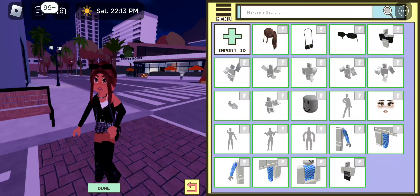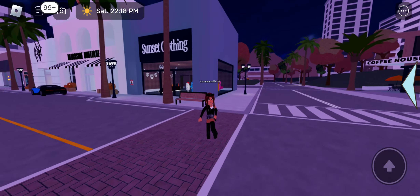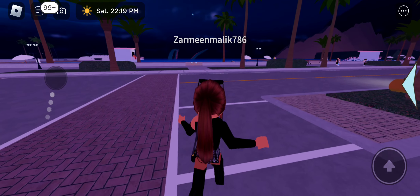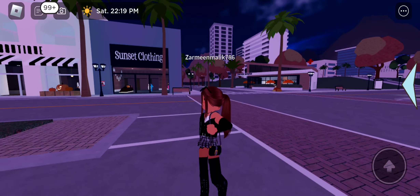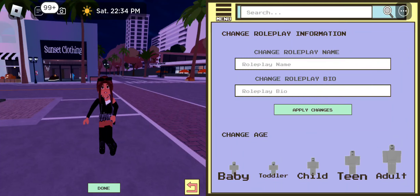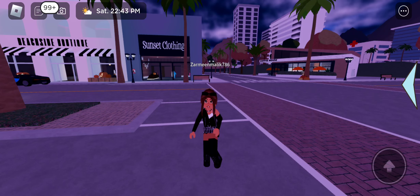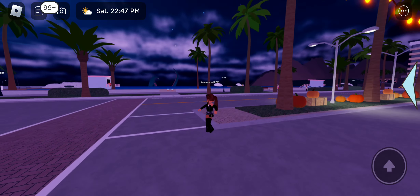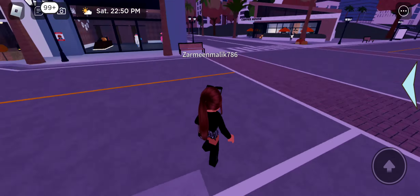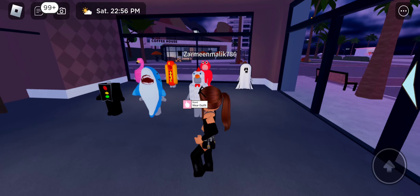Wait, what happened to my legs? There's something wrong with my legs — why are they like this? Let me check my age setting. I want to be adult... okay, I'll be a teen. That looks better! Now that I'm a teen, that's perfect. You guys can see all the outfits here.